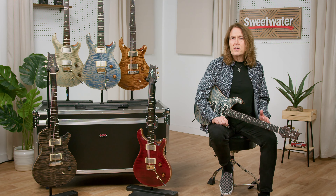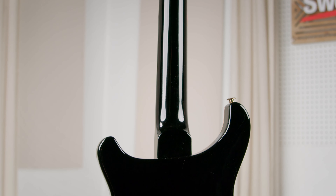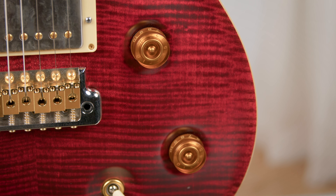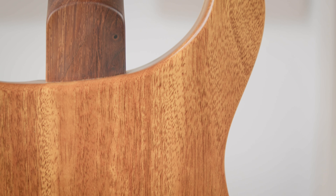The other stuff that PRS guitars do so well was basically a given: great playability and feel, amazing intonation, sonic balance from string to string and all up and down the neck, and of course beautiful wood and finish choices.